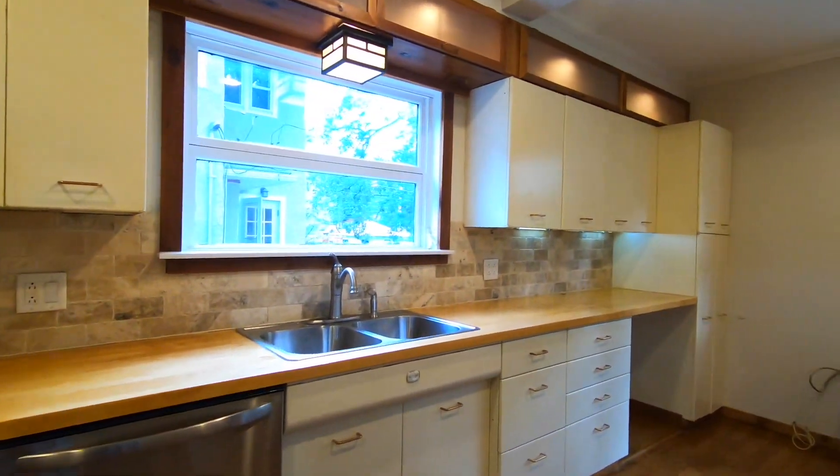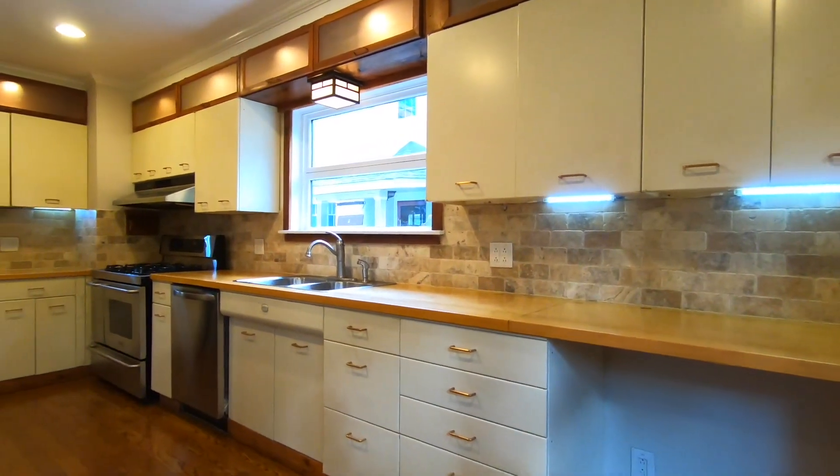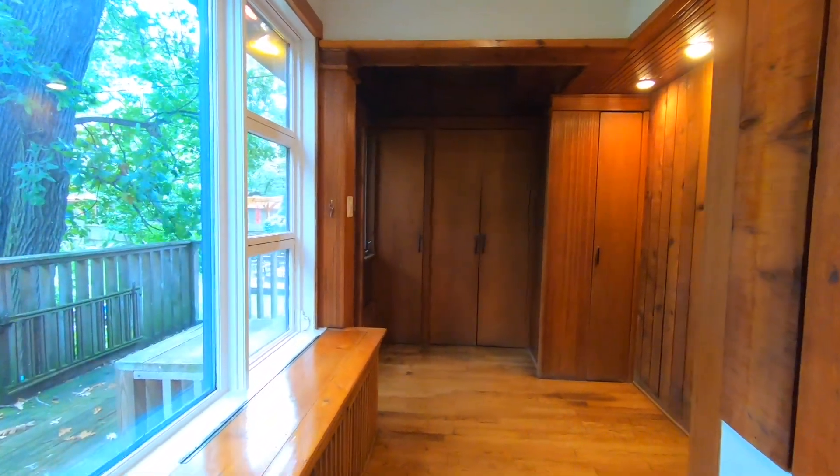The newer kitchen features stainless steel appliances, an abundance of cabinet space, and space for a home office.